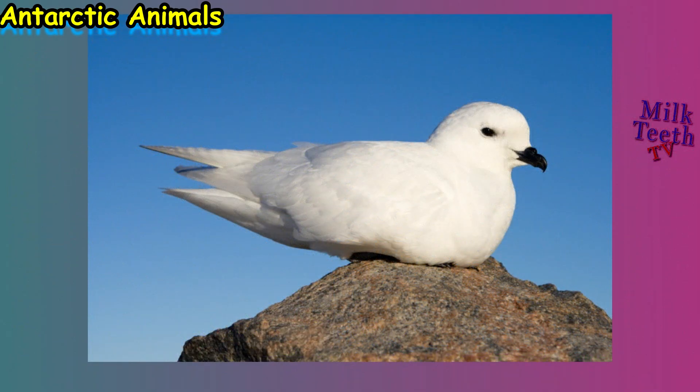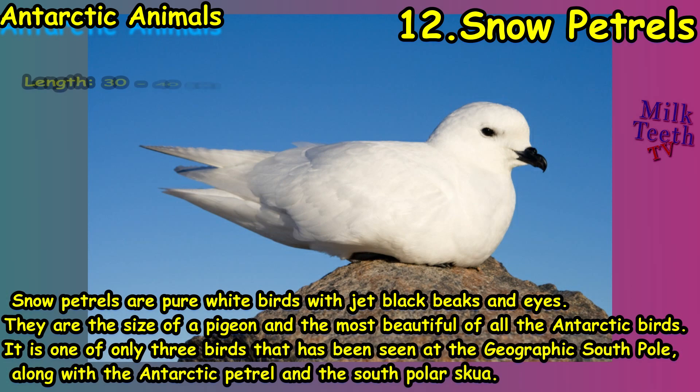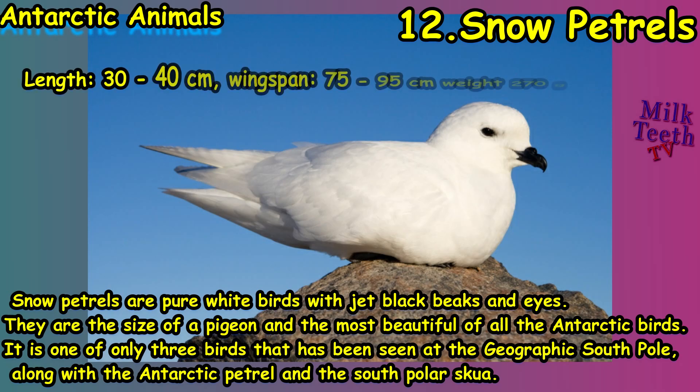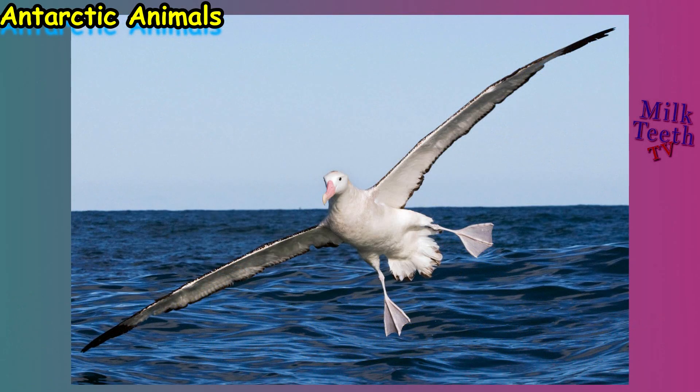At number twelve we have the snowy petrel. Snow petrels are pure white birds with jet-black beaks and eyes. They are the size of a pigeon and are the most beautiful of all the Antarctic birds. The snowy petrel is one of only three birds that have been seen at the geographic South Pole, along with the Antarctic petrel and the south polar skua.